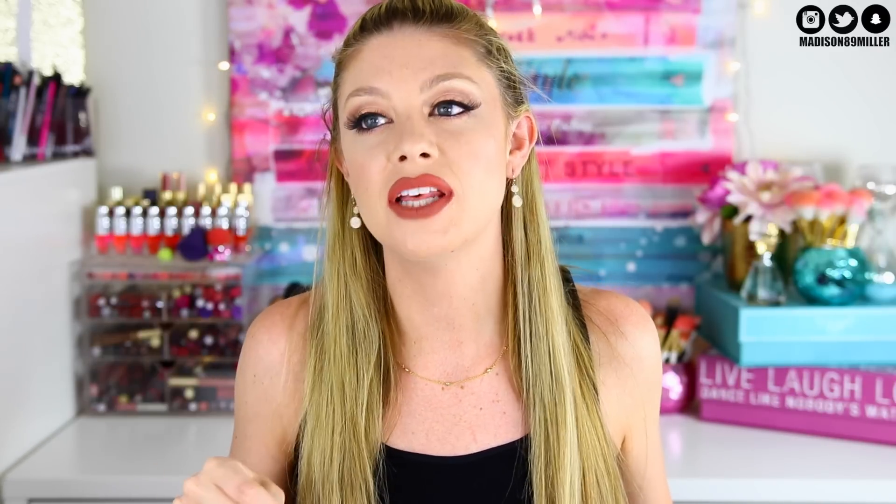Hey guys, welcome back to my channel! Today we're doing my empties — basically going through my trash for the last six months. I've been living in this house since December, so there's been quite the buildup. Holy moly, why haven't I done this sooner?